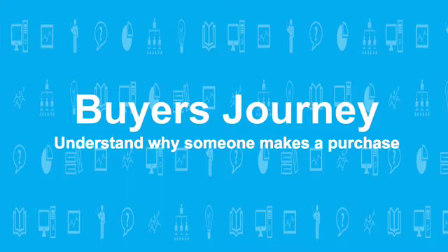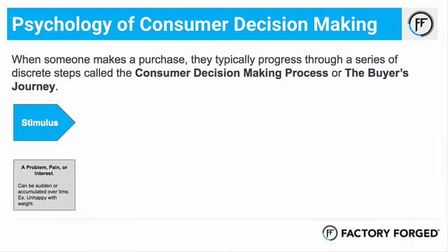The first thing we're going to talk about is the buyer's journey — essentially the psychology behind why someone makes a purchase. There's a series of steps that someone goes through when purchasing something, and I want you thinking in terms of someone walking into your business trying to decide whether they want to sign up for a membership. The first step is what they call stimulus — this is when someone recognizes deep down they're unhappy, or there's a pain they're carrying around, or an interest they haven't done anything about. We have to make them aware in order to create that stimulus.